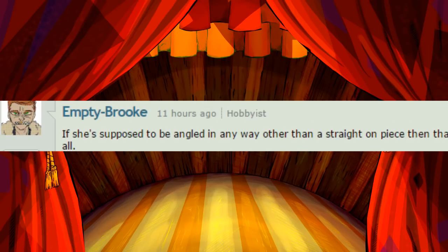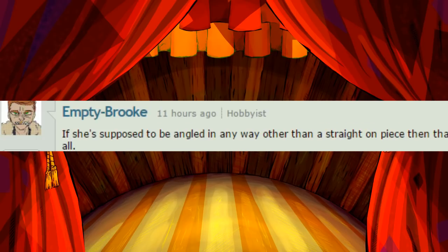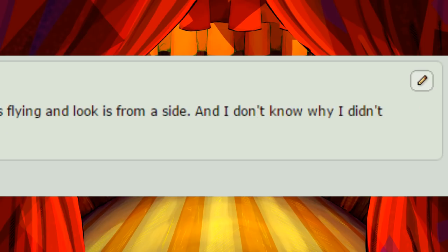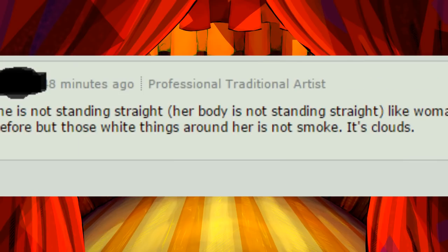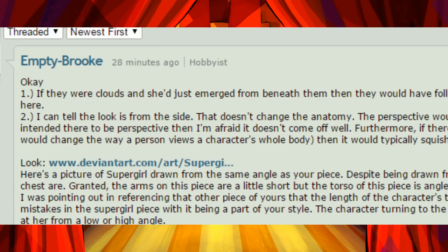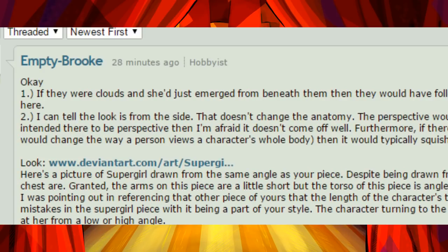If she's supposed to be angled in any way other than a straight-on piece, then that's also something I should have critiqued, because I'm afraid it doesn't come off like that at all. I meant she is not standing straight. Her body is not standing straight. Like the woman in the other piece, she is flying and the look is from the side. And I don't know why I didn't mention before, but those white things around her are not smoke. They're clouds. One — if they were clouds and she just emerged from beneath them, then they would have followed her motion upwards, not split apart for her to fly through like displayed here. Two — I can tell the look is from the side. That doesn't change the anatomy. The perspective would, to be sure, but there's no obvious perspective in this piece. If you intended there to be perspective, I'm afraid it doesn't come off well.